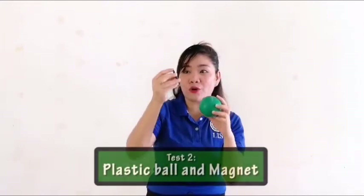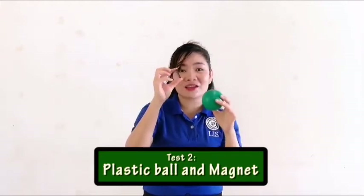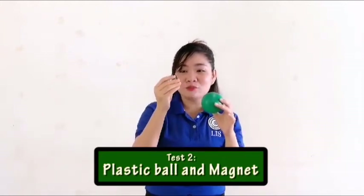Let's try this plastic ball — if this plastic ball can attract or move by this magnet. So plastics cannot be attracted by magnets either. How about this nail? Let's try this magnet with the nail.